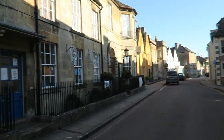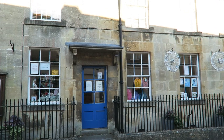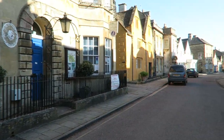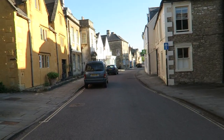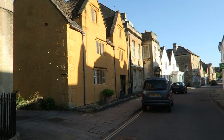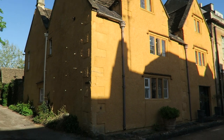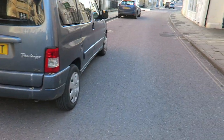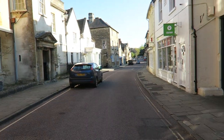This is the high street and pretty much 60 to 70% of the houses along this street are listed. The town was agricultural and then became part of the woollen industry when Wiltshire became full of sheep and sheep products.